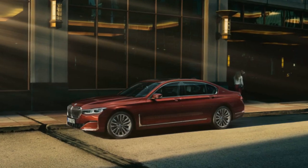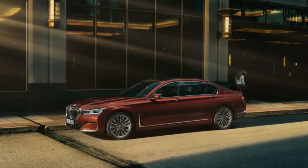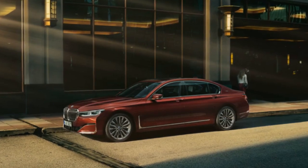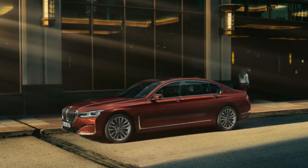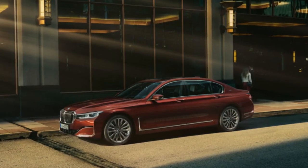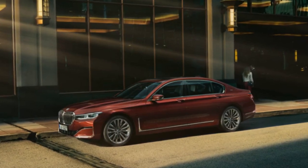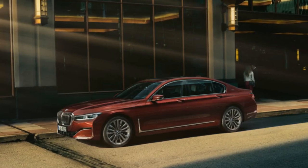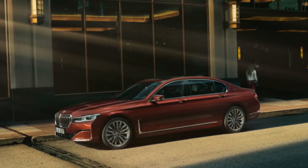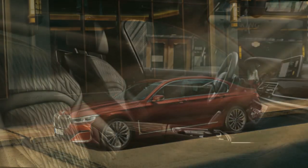Visually, the new BMW M760 Li xDrive stands out with the kidney grille surround and kidney grille bars in Cerium Gray. The BMW M760 Li also comes with a bespoke interior design, including the M leather steering wheel, the BMW Individual headliner in Anthracite, the M pedals, the M driver footrest, and comfort seats upholstered in exclusive Nappa leather with extended appointments.